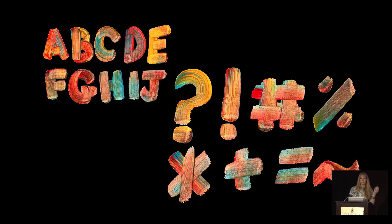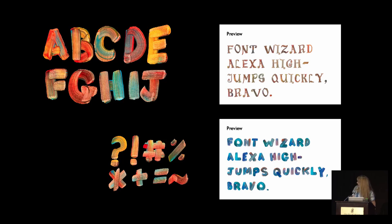I painted out probably 20 different alphabets and then made them into something I could digitally type with. To test them out, I wanted to create pangrams — you know, like 'the quick brown fox jumped over the lazy dog.' My boyfriend came up with this one which I really liked: 'Font wizard Alexa high jumps quickly, bravo.' I used to aspire to be a pole vaulter, so this is also personally meaningful. So if any of you want to impress your girlfriends or boyfriends, make a pangram that speaks to their personal passions — thank you, Stefan.